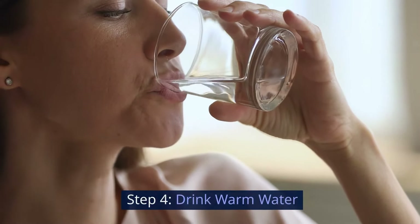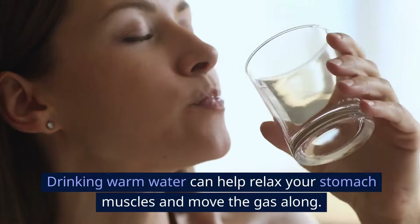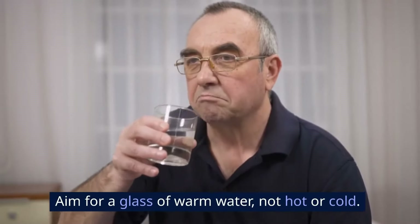Step 4: Drink warm water. Drinking warm water can help relax your stomach muscles and move the gas along. Aim for a glass of warm water, not hot or cold.